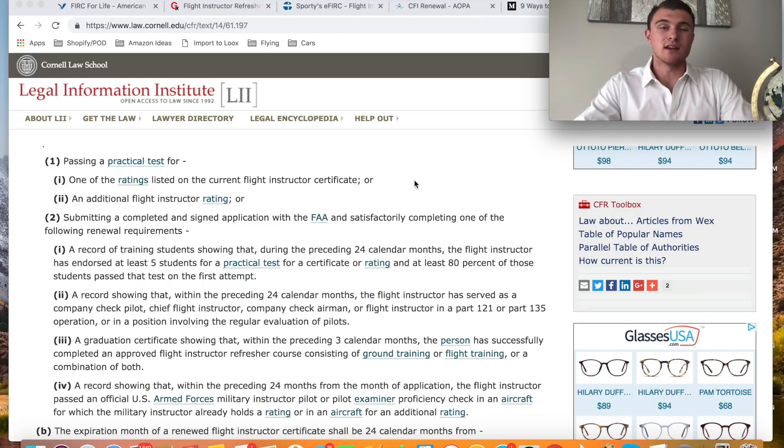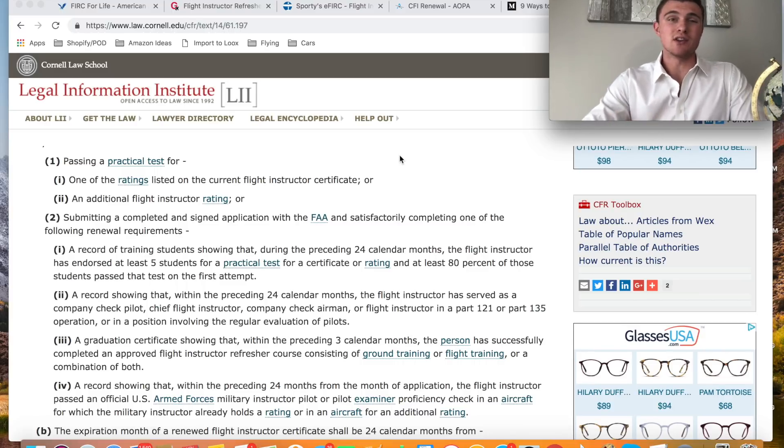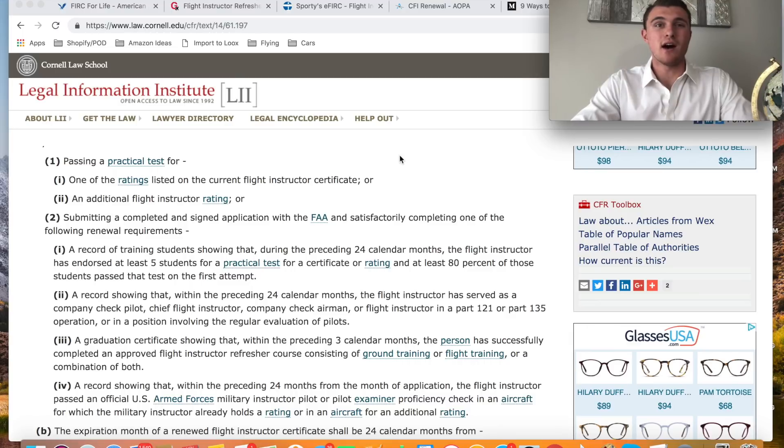Your CFI is valid for 24 calendar months, so it is time to renew my CFI certificate. You should absolutely renew your CFI because if you don't, you have to retake the practical test if your CFI expires. And if any of you have gone through the CFI checkride, I'm sure you know that is a pretty bad option — you do not want to redo the CFI checkride.